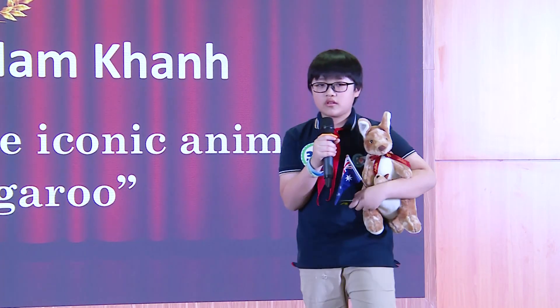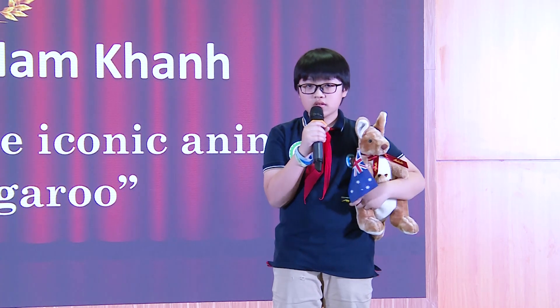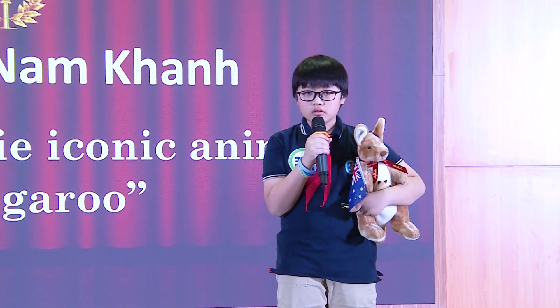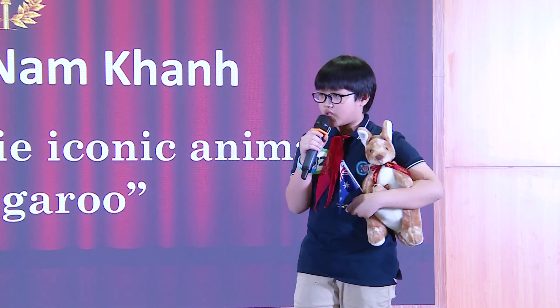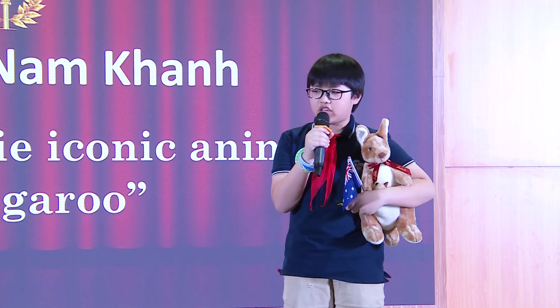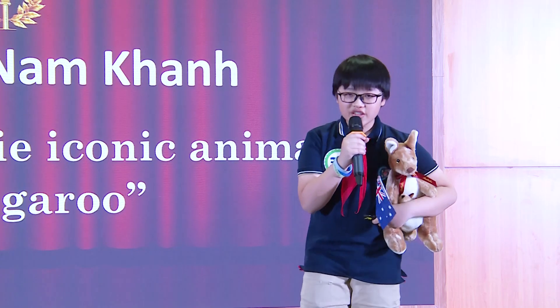Thank you. Now Mr. Dillon's question. Hi, Nam Kang. That was actually very interesting and I learned a few things as well. Out of all the different types of kangaroos, do you have a favorite one? Yes, my favorite one is the red kangaroo because they are so muscular and they look like bodybuilders. Thank you very much.